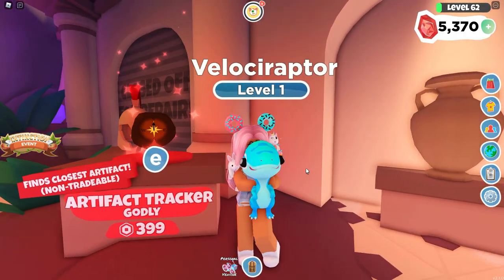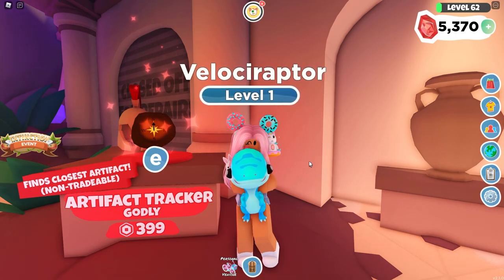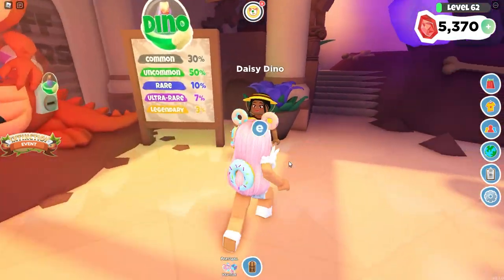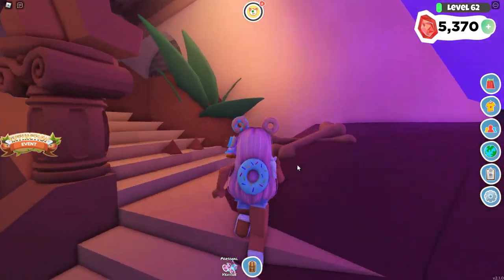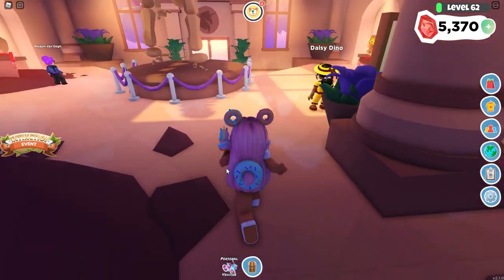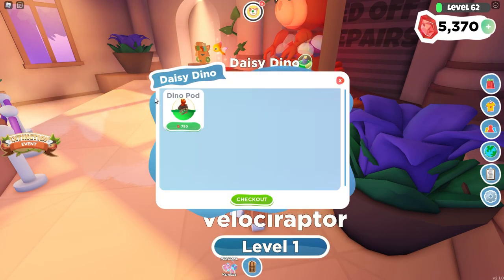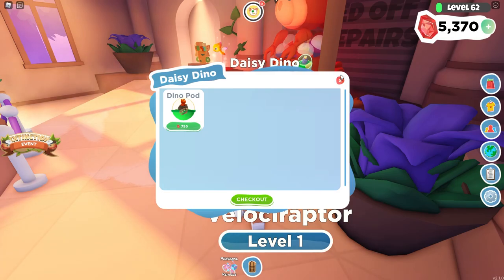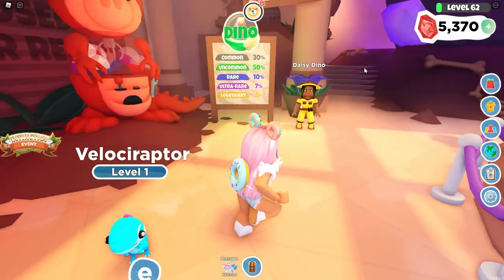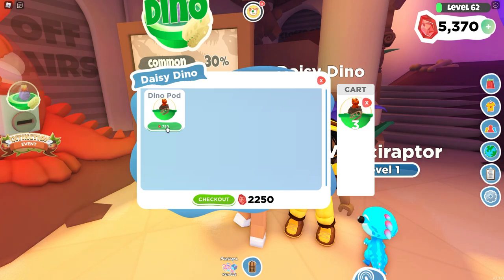This is the artifact tracker — a compass that finds the closest artifact. It's non-tradable and only 3.99 Robux, kind of like the Easter event we had. I want to see what else is here. I'm not sure how to buy the vehicles yet — it looks like we can only buy pet pods from this vendor. There's furniture as well, but I don't know if I'll check that out today because I really want to save this money for pet pods.